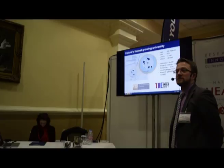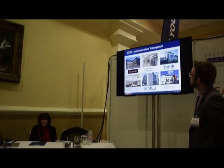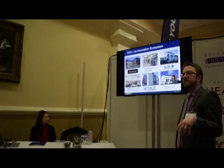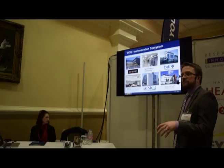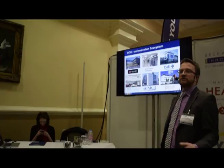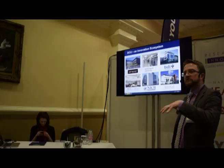Moving on to an overview of some of the infrastructural developments in DCU to support health technology innovation. On the top left is the Nanobioanalytical Research Facility — a shared resource managed centrally by the University. It has high-end characterization equipment ranging from super-resolution microscopes through spectroscopy suites, additive manufacturing, and polymer microfabrication facilities, all accessed via a centralized booking system.